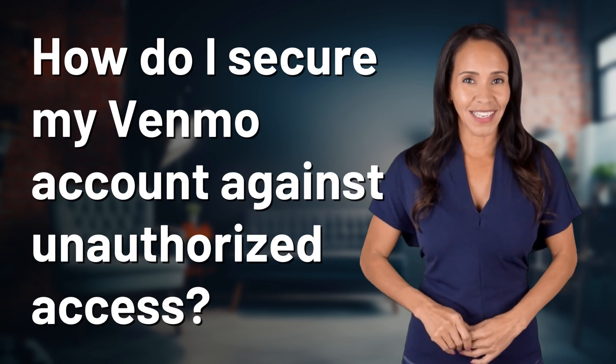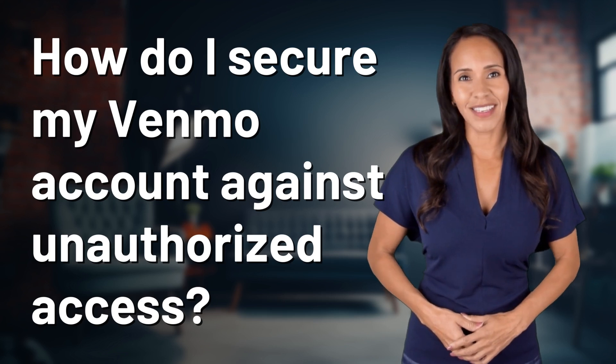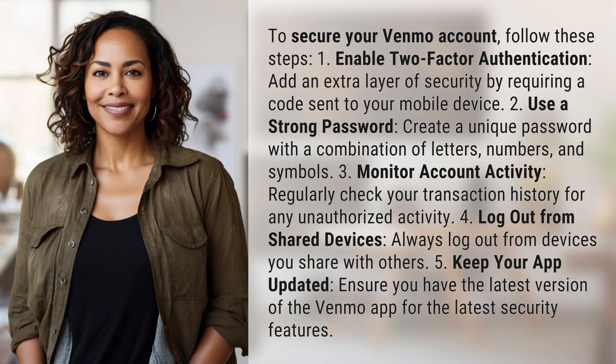Feeding your curiosity, fueling our passion. Let's satisfy our quest for knowledge with today's question. To secure your Venmo account, follow these steps.